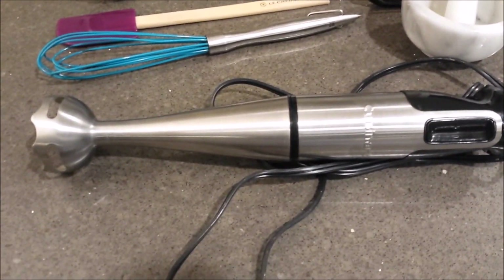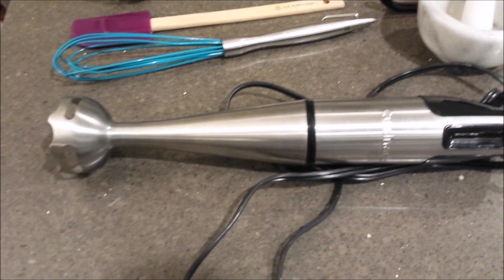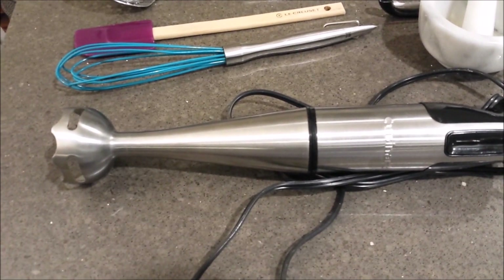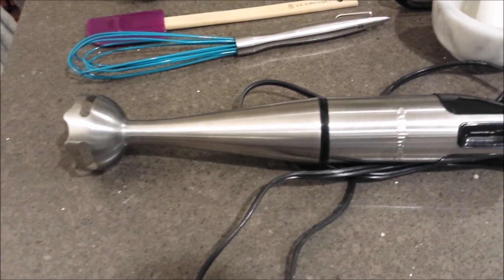An immersion blender — this one happens to be Cuisinart, but you can get whatever kind you want. TJ Maxx has them a lot. They're fantastic for smoothing out sauces, and you can make mayonnaise with them — there are all kinds of different immersions and emulsions you can use it for.